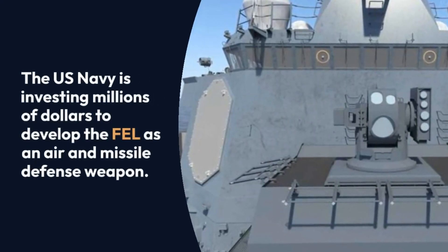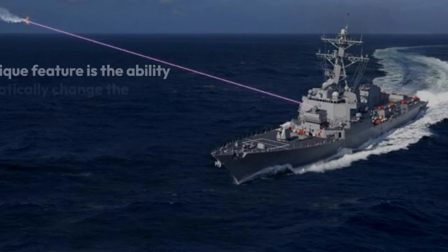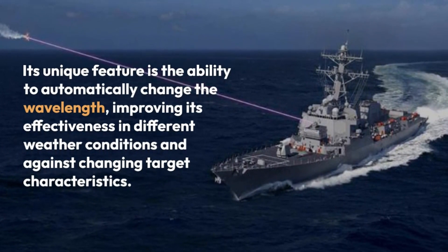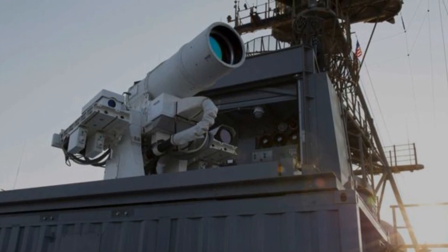The US Navy is investing millions of dollars to develop the FEL as an air and missile defense weapon. Its unique feature is the ability to automatically change the wavelength, improving its effectiveness in different weather conditions and against changing target characteristics.